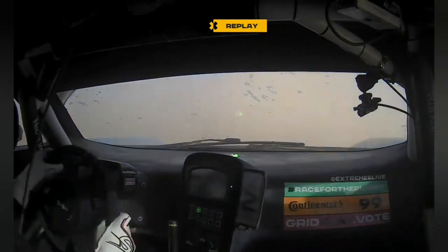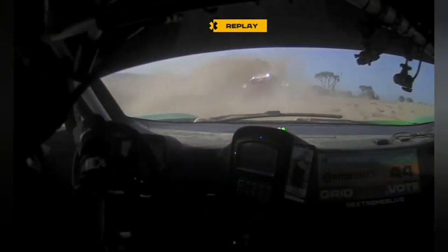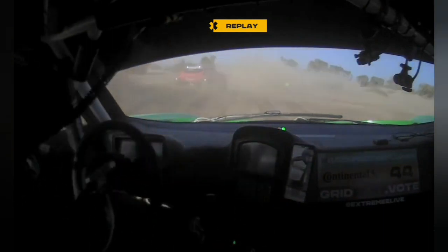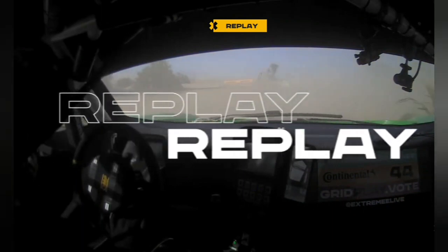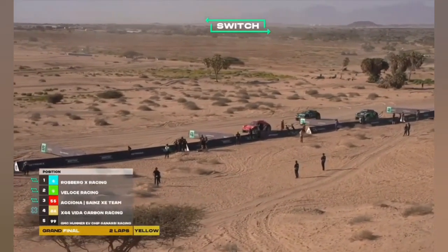On board the car now. You can see the visibility. Anderson is unsighted by the dirt — he pulled out of the roost to try and see where he was going, and he rolls. This is Fraser McConnell on board with Fraz. The steering is extremely heavy — I think his power steering's gone. You can see he can barely turn the wheel. It looks like the X44 machine has retired as well. Fraser McConnell's gone too.